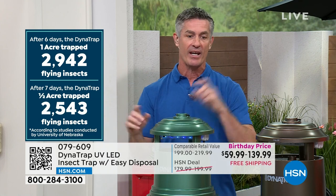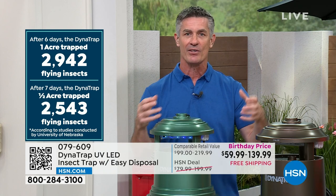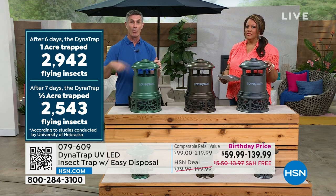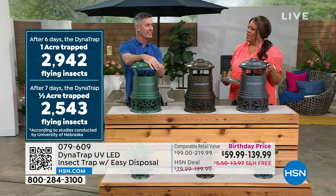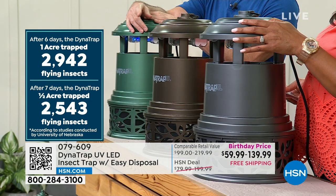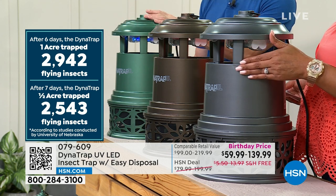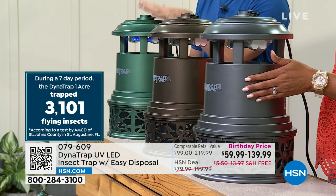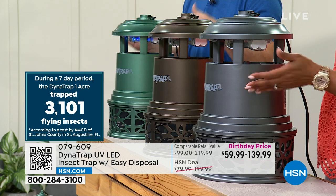If you want to spray the kids before going outside, or light candles and torches, you don't have to do any of that. You're just going to go outside because the Dynatrap has been working. After six days in the one acre trap, it collected almost 3,000 flying insects. The half acre collected 2,500 in seven days. It works to bring them in, trap those insects, and reduce the population in your yard every single day.